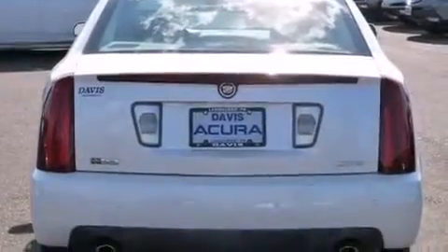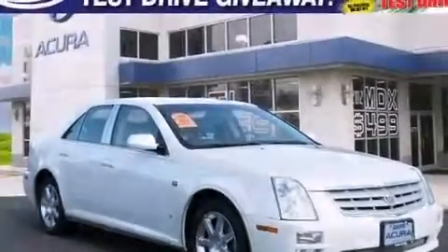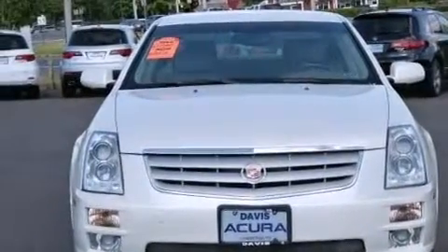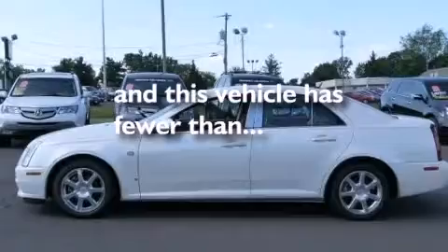The following features are also included: the memory package, dual power seats, steering wheel mounted controls, leather seats, rear curtain airbags, rear seats childproof door locks, an auto dimming rear view mirror, four-wheel disc brakes with ABS, a rear parking aid, and a tire pressure monitoring system. This vehicle has less than 54,000 miles.